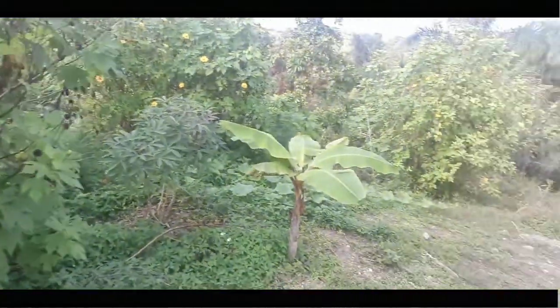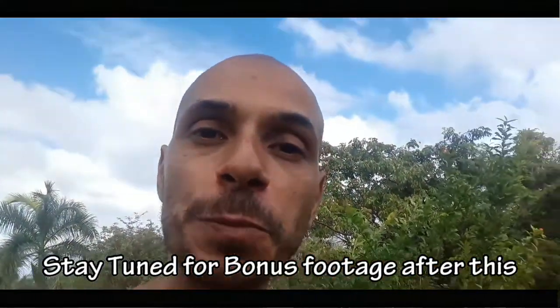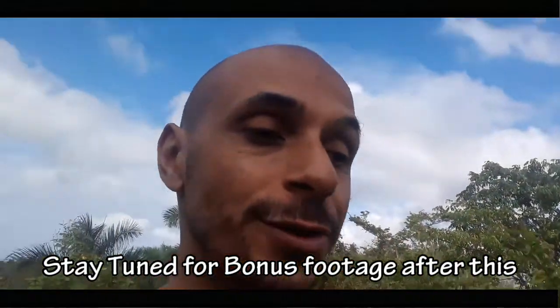Hope you enjoyed this video. Subscribe to my channel, visit me on all social media at Radically Wild, and my website RadicallyWild.com. Be wild, everyone!